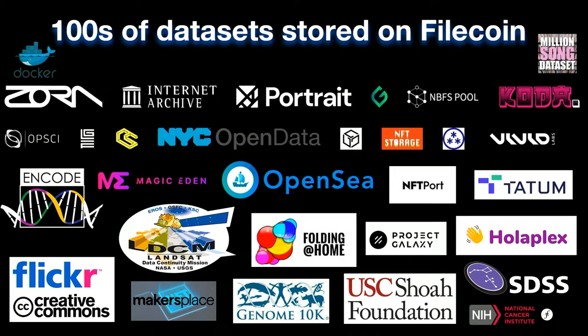We're now at a place where hundreds of amazing datasets across groups like OpenSea, the New York Open Data Collective, Flickr, USC Shoah Foundation, and many others are now storing their data on Filecoin to make it resilient and accessible.